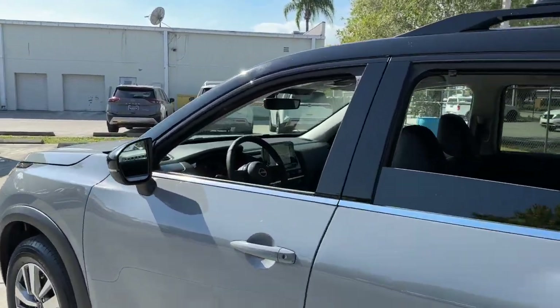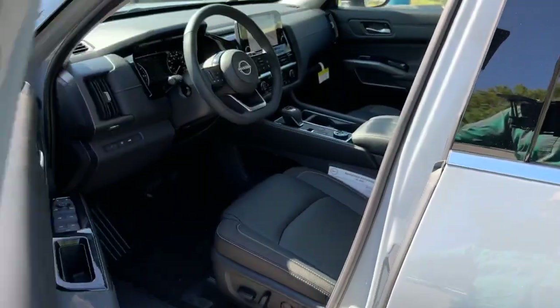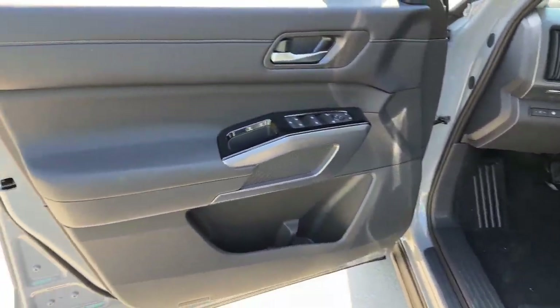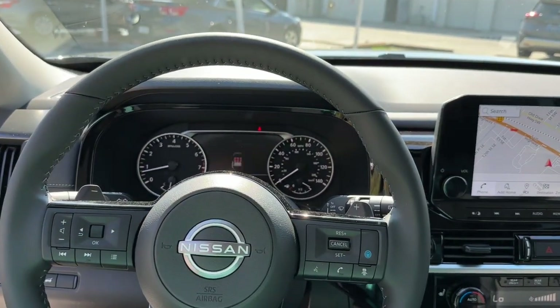Lane departure warning, navigation system, keyless entry, backup camera, power passenger seat, satellite radio, power liftgate, keyless start, heated mirrors, adaptive cruise control.